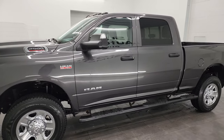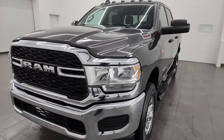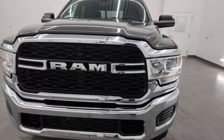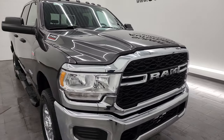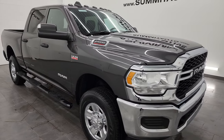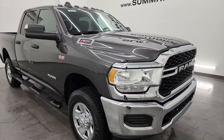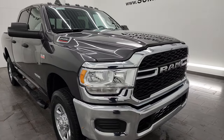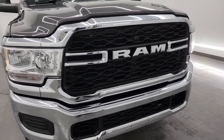This 2021 Ram 2500 has the 6.4 liter V8 Hemi engine, puts out 410 horsepower. It's paired up with the 8-speed automatic transmission. This truck has been fully safetied and inspected by our service shop per the state of Wisconsin inspection process, has a fresh oil and filter change. All the fluids have been checked and topped off. It has four brand new tires and this truck is 100% ready to go.